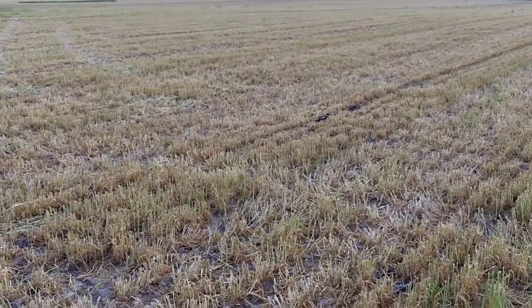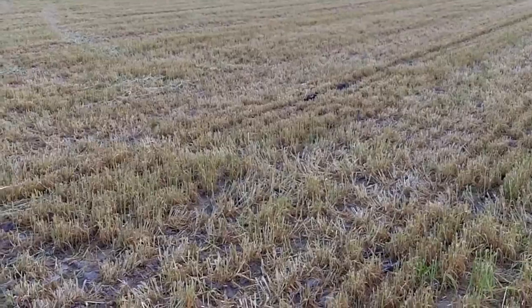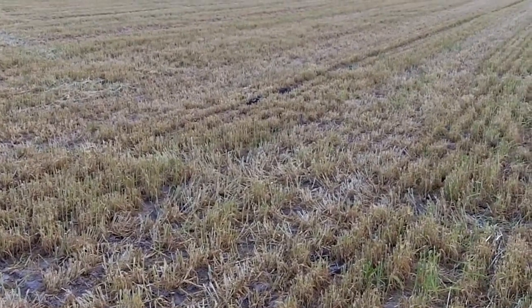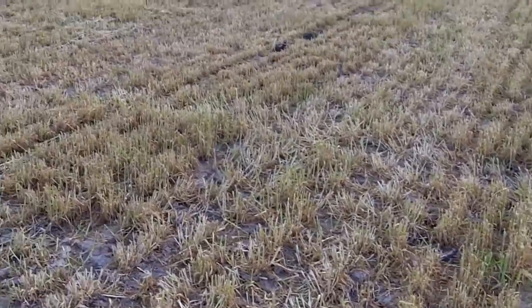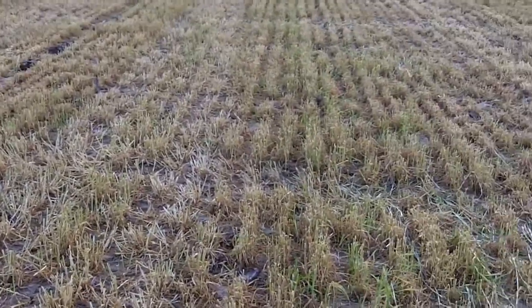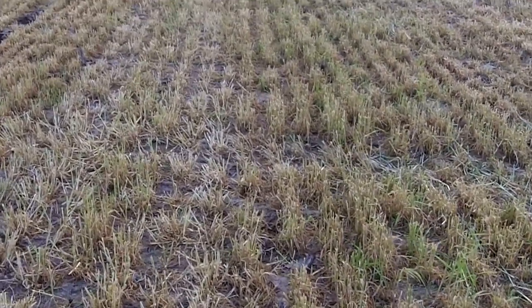Hi, it's Dave Robison from PlantCoverCrops.com. It's May 12th, 2011, and we're in a field of winter barley that was used as a cover crop and is also being used as a forage crop.